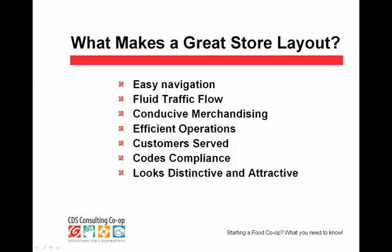We want customers to feel served, not left alone — but that depends on your labor budget. I try to look at your business plan and projections and plan accordingly. If you've got a 17% labor budget, we're not going to have a lot of service areas. But we do want to make sure customers are feeling served, particularly if your store is a natural organic store that needs to dispense a lot of information. Codes — building codes, ADA codes, NSF, which is a food safety code — we always want to make sure codes are complied with in a store layout.